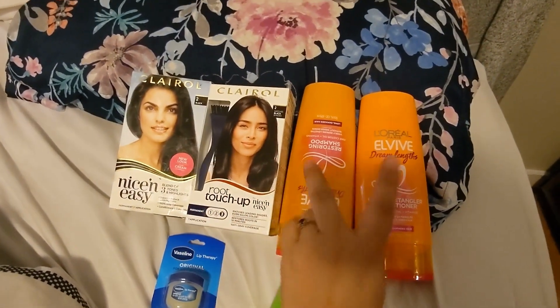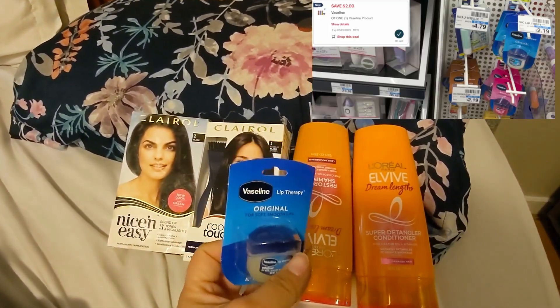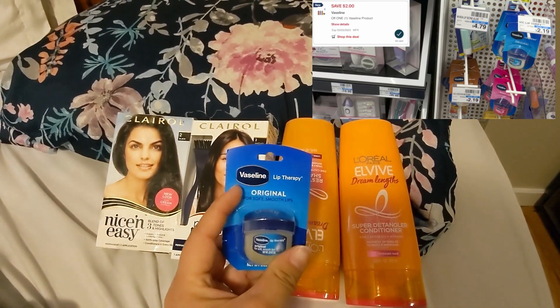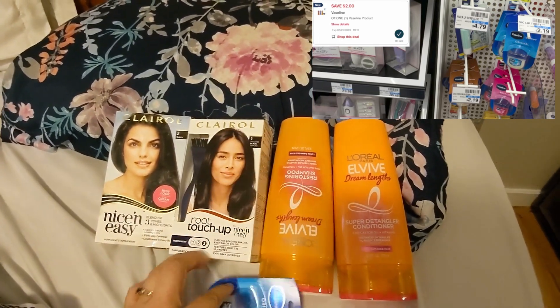The rest did come off — the two digitals for this and the two digitals for the Garnier. I forgot to tell y'all about this one: it's $2.19 and we have a two dollar digital, so it makes it just 19 cents if y'all can find it at your store. Thanks for watching!